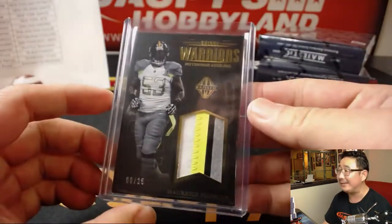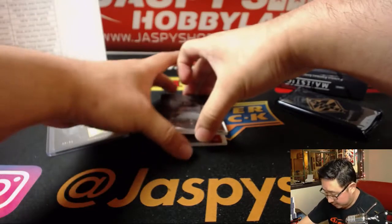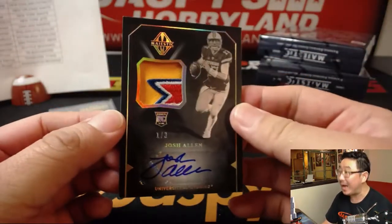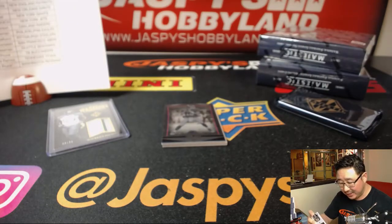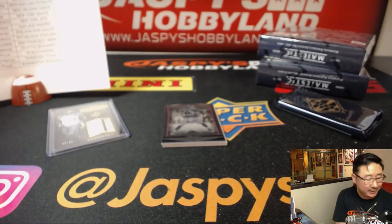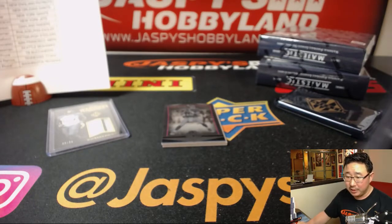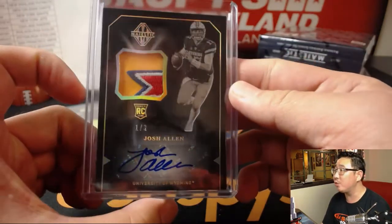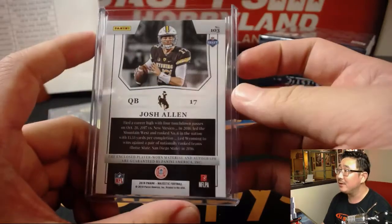There's Marquis Pouncey. Right here, Josh Allen. Wow, one out of three Josh Allen. This was the quarterback that I thought the Browns were gonna take, but this is the future for the Bills. Corey Kaye, one out of three Josh Allen, great patch. He's got a nice auto.